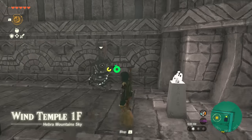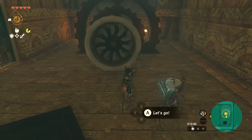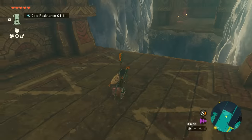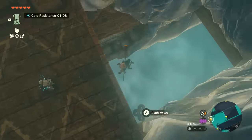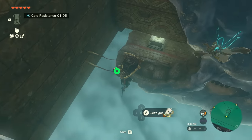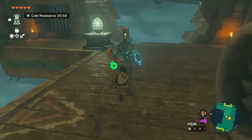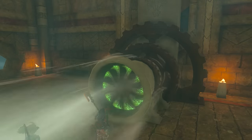Climb up the next ladder, kill the Sonai Construct above, and use Tulan's Wind on the next lock to complete the second lock. For the third lock, go back to the icy gap that you just went over and glide down that gap. Kill the Sonai Construct below and blow on that third lock.